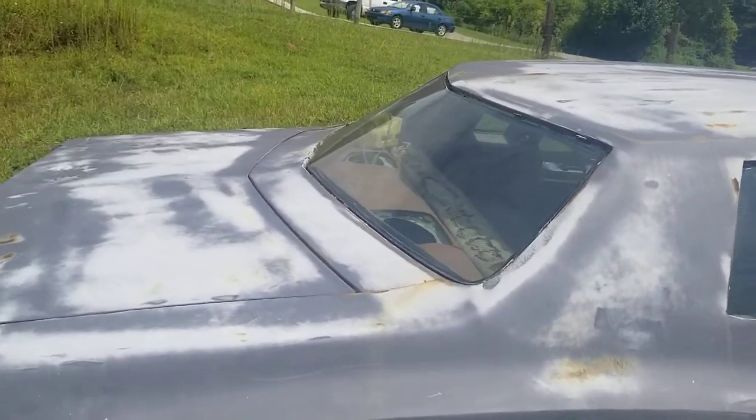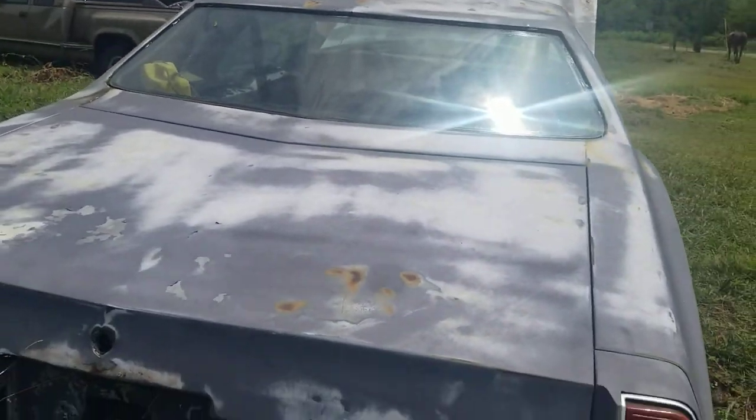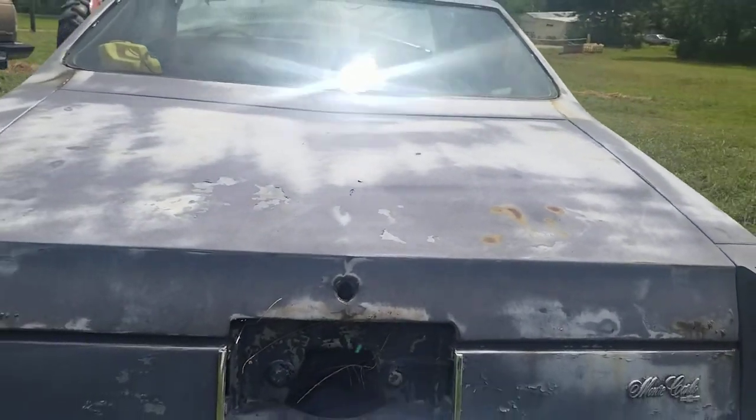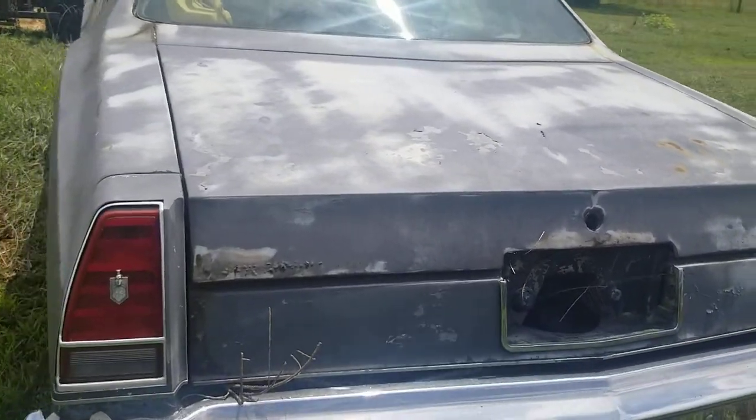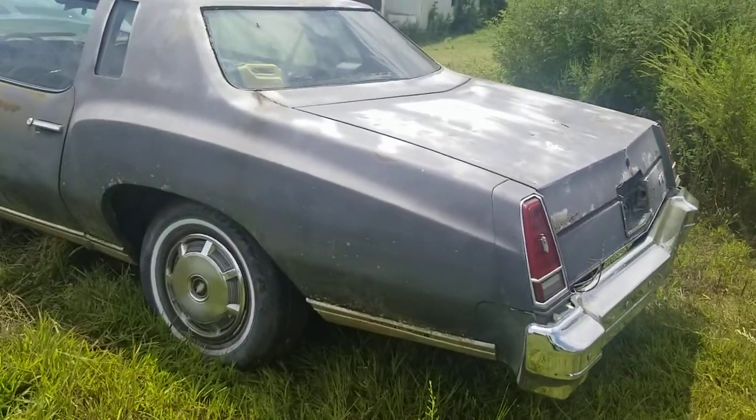It actually can be brought back to life and driven. I bought the car for parts for my forest green Monte Carlo, but I actually got a 69 Chevelle that I'm focused on, so I'm selling this 1977 Monte Carlo for parts.